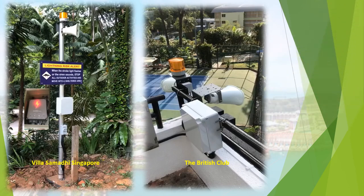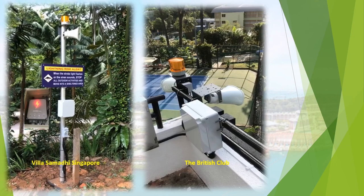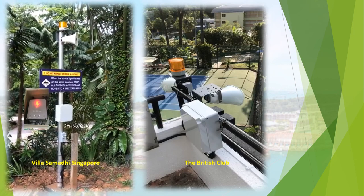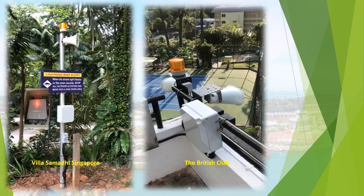The Villa Samadi Singapore mini system is installed near the outdoor swimming pool area. Warning! There is possible lightning strike in this area. Please seek shelter immediately.